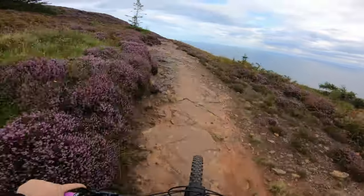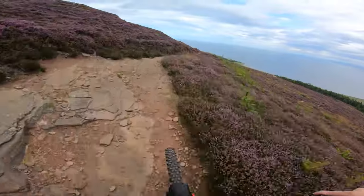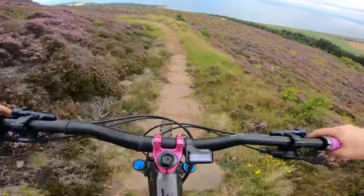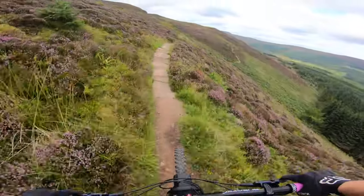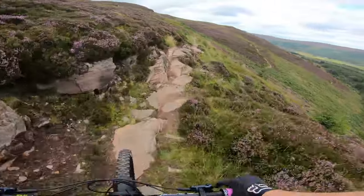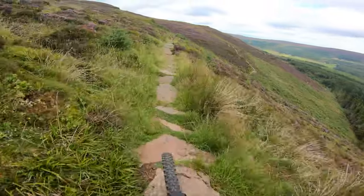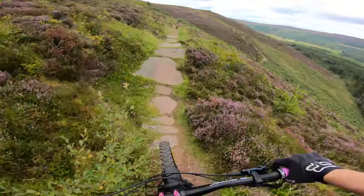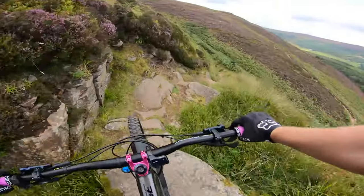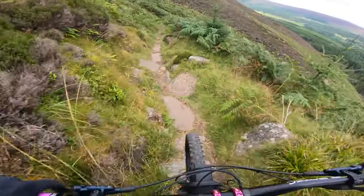Look at these rocks — very cool. Can't make this one in the wagon. Whoa! Look at the line choice — we're going high. Good choice, I think. A little wee gully thing.